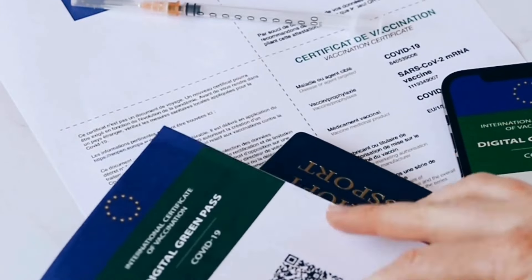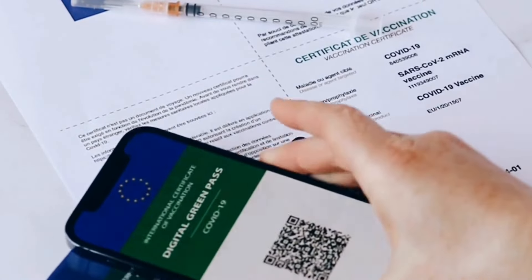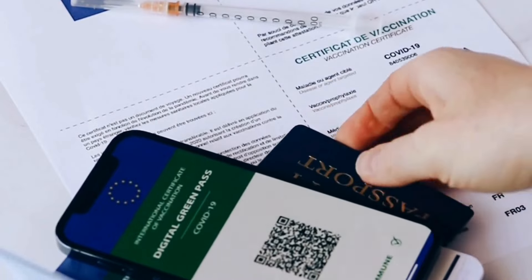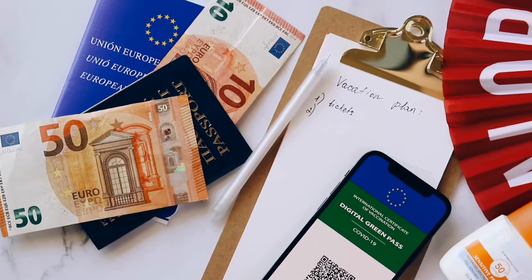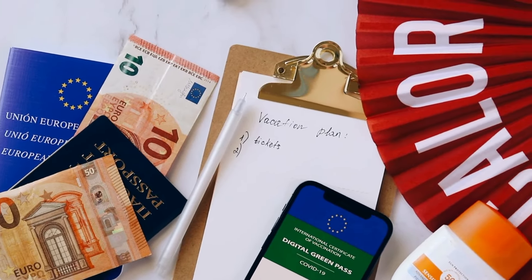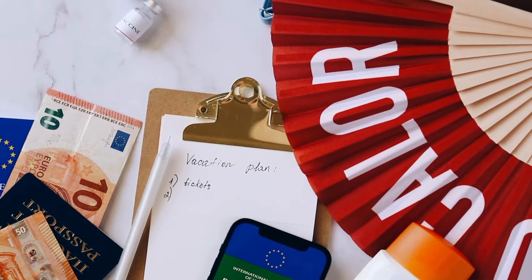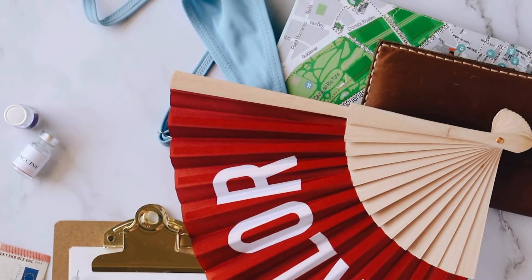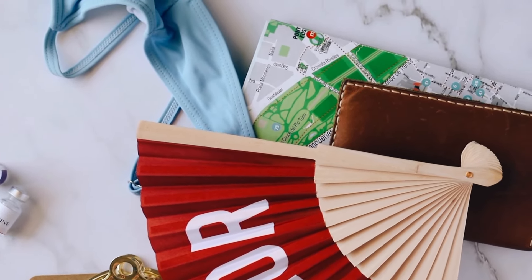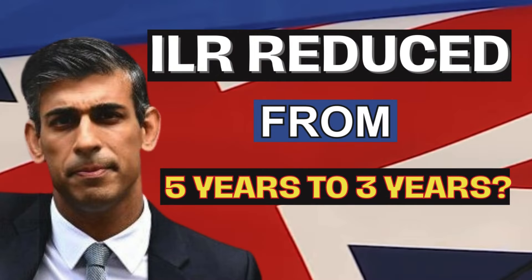Hello family. Over the past few days, there has been a furor on whether the residency requirement for ILR has been reduced from 5 years to 3 years. However, our goal is to clarify this in this video. We will be navigating the path to UK citizenship and understanding the rules for Indefinite Leave to Remain, ILR, in 2024. Make sure you watch till the end so you do not miss out on this very vital information.